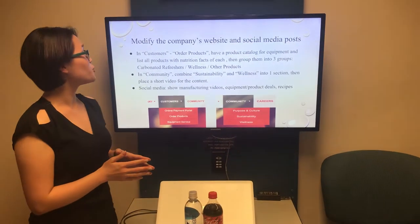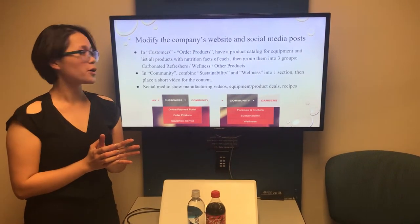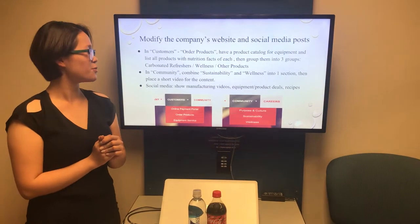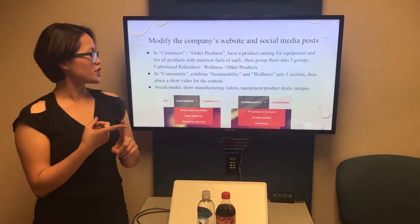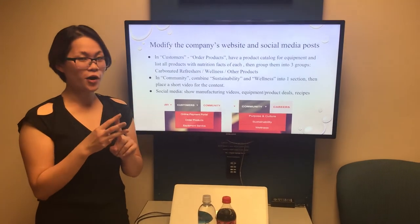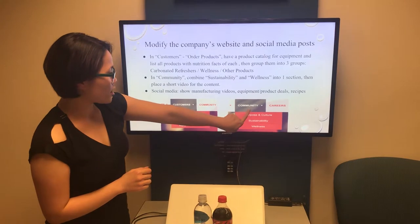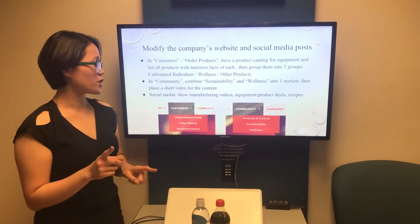For the second recommendation, we recommend the company modify its website and social media posts. For the website, in the customer order products section, they should have a product catalog for equipment and should list all the products, nutrition facts of each, and group them into three main groups: carbonated refreshers including all soft drinks, wellness including water, tea, and sports drinks, and other products including milk and coffee. In the community section of the website, they should combine sustainability and wellness into one section and have a video for the content.